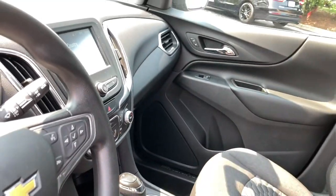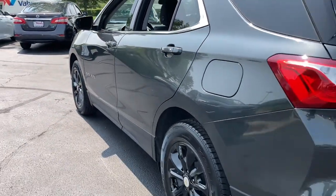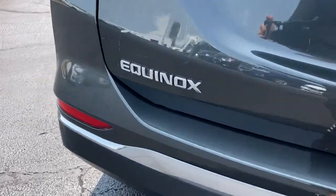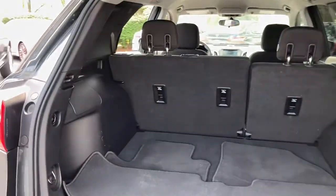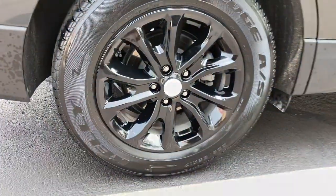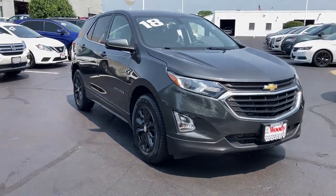Why settle for a vehicle that's merely functional when you can have style as well? Get into the Equinox and go places. So, let's go.